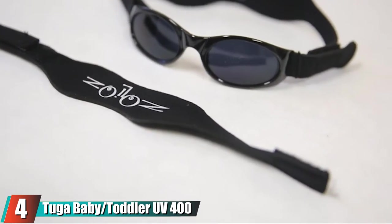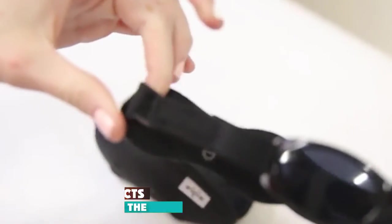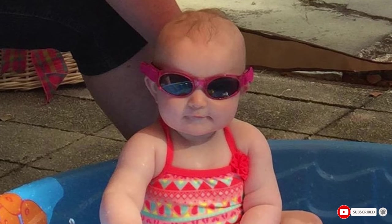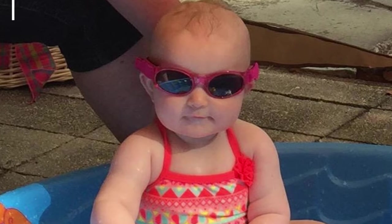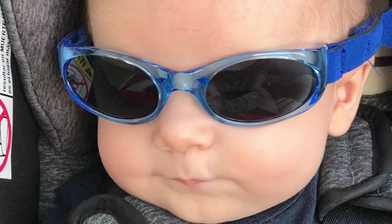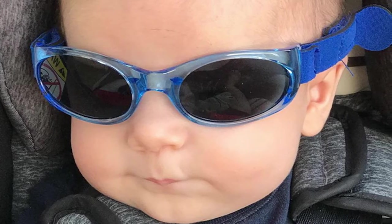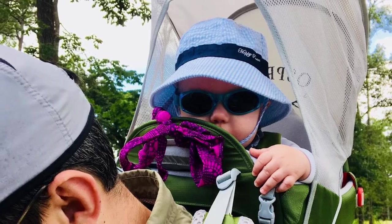At number four we have To-Go Baby/Toddler UV400 Sunglasses. These shades will grow with your child — they come with two straps, one size for babies and another for kids ages two to five, eliminating the need to buy new glasses as their heads grow. They also come with a carrying case for safekeeping. The lenses are made of polycarbonate, are shatter-resistant, and block 100% of UV rays. The frames come in several colors, and each pair is affordable enough that replacing one won't be a major issue.